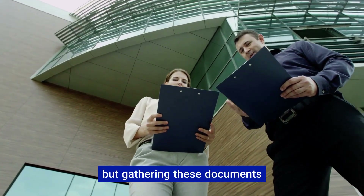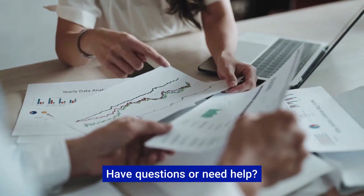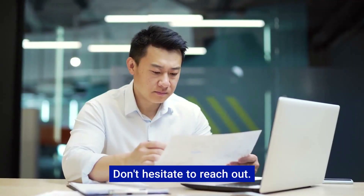It might seem like a lot, but gathering these documents is your key to unlocking your dream home. Have questions or need help? Don't hesitate to reach out.